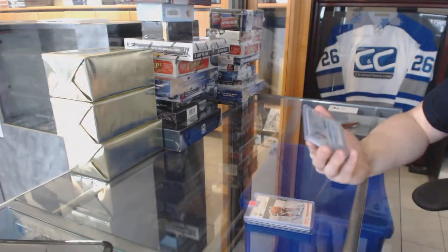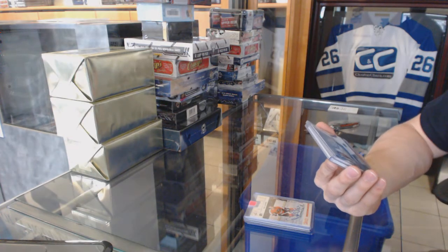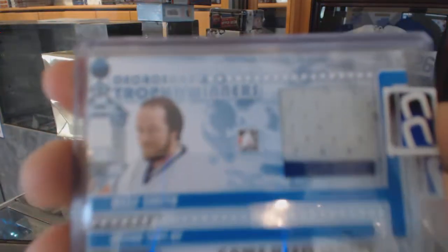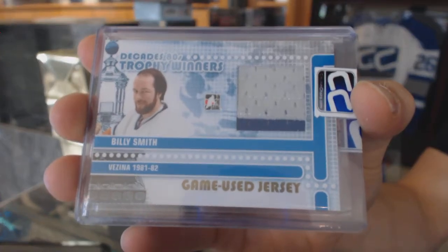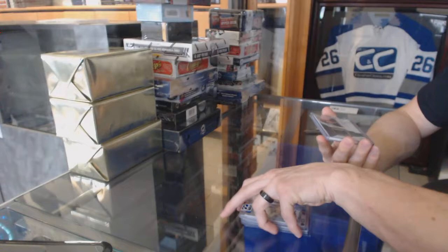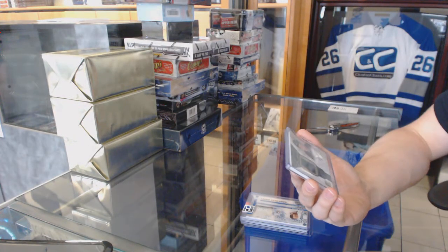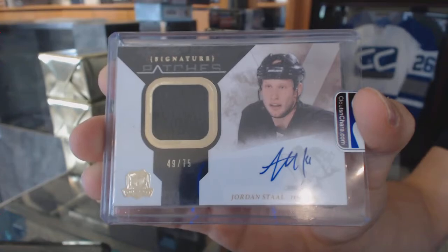We've got a 10-11 In the Game Decades 80s Trophy Winner Game Used Jersey Gold out of 10 for the New York Islanders, Billy Smith. And we've got a one-color 10-11 Upper Deck The Cup Signature Patches number to 75 for the Pittsburgh Penguins, Jordan Stahl.